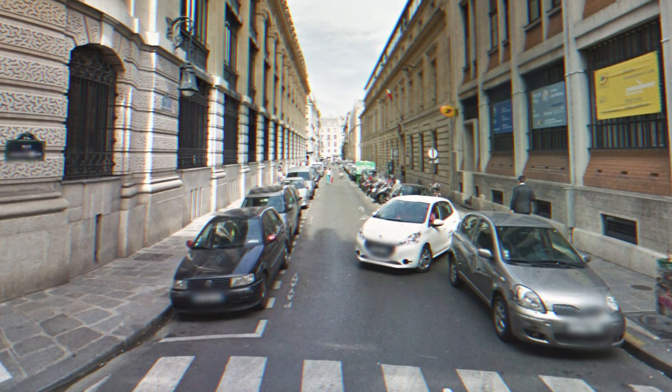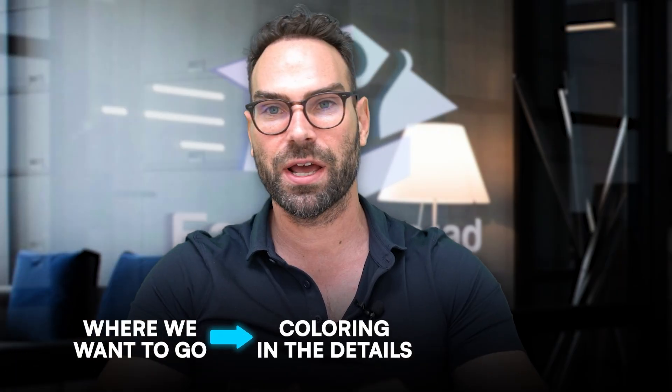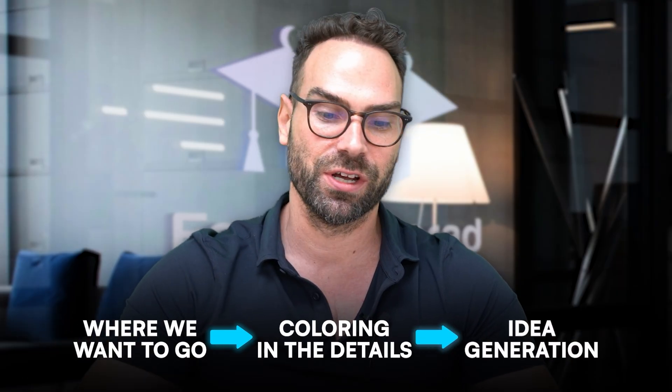Step three: we now need to start getting more concrete. We've got the fundamentals of your publication roadmap in place. Think of it like Google Maps loading — at first it's fuzzy, but then the roads and outlines start to appear. We have this fuzzy vision, we started with where we want to go, and now we're coloring in the details. We're going to get more specific and get to the idea generation stage.